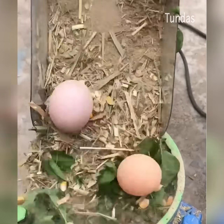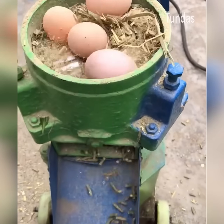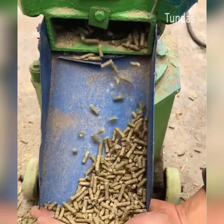Machine for the production of animal feed. Combined feed is a mixture of grain raw materials, products with a high content of protein, vitamins and trace elements for animal nutrition.